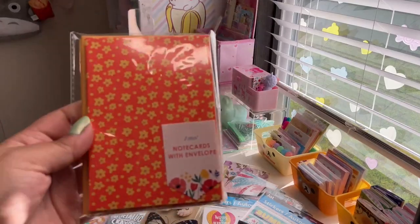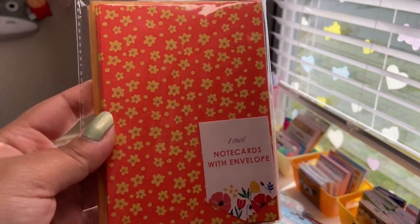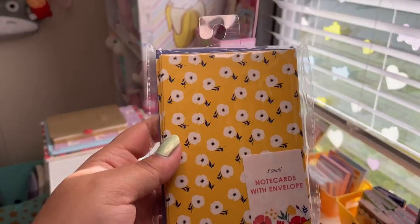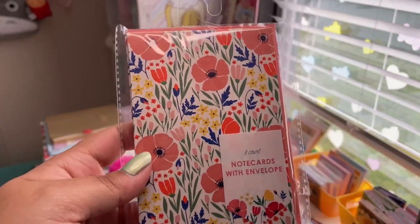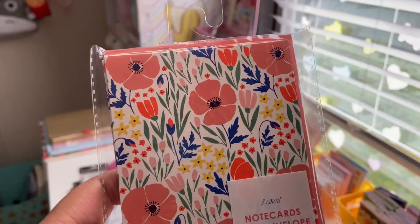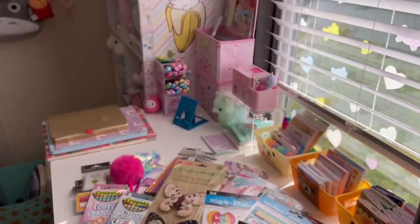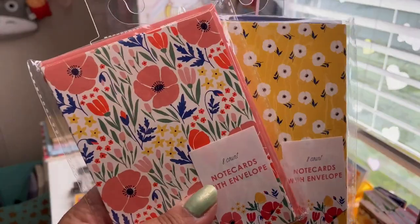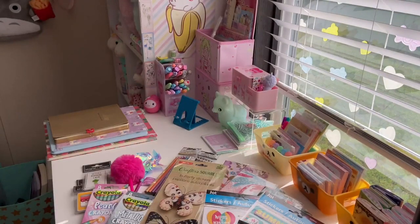First thing from Target are these note cards with envelopes from the dollar section. I got three sets: one with yellow floral print on orange background with yellow envelopes, one with yellow background and white flowers with blue envelopes, and the last one with a really pretty peach and coral floral print — very 1960s wallpaper — with peach envelopes. All a dollar each. Since I've been pen-palling these are great for that, plus birthday cards and thank you notes.